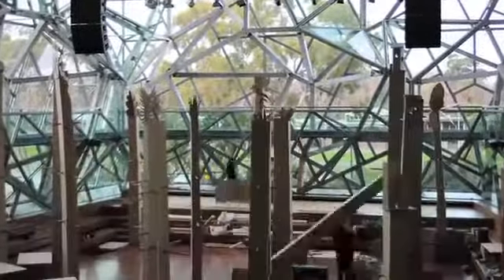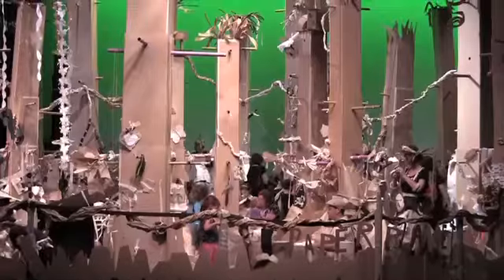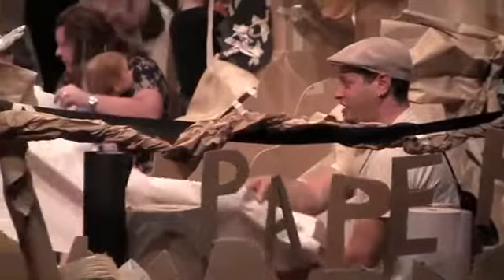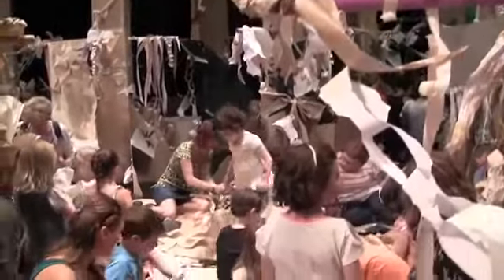Paper Planet is one of Polyglot's play space works. The children and families who come along to this work are invited into a beautiful, strange landscape. It's another world, it's a real environment, and they're invited to come in and make things that live in this world.